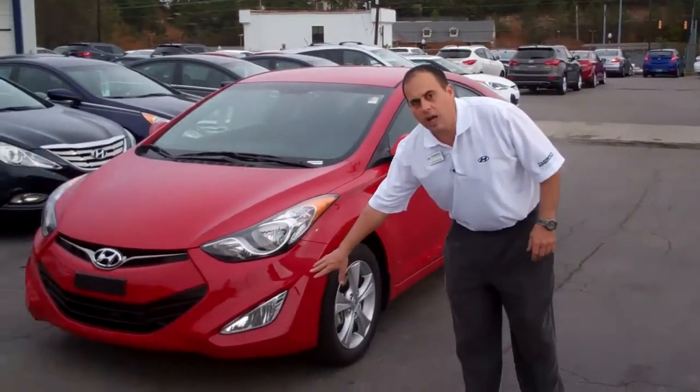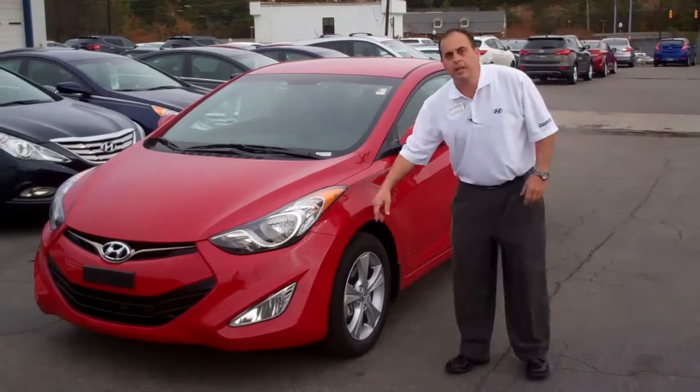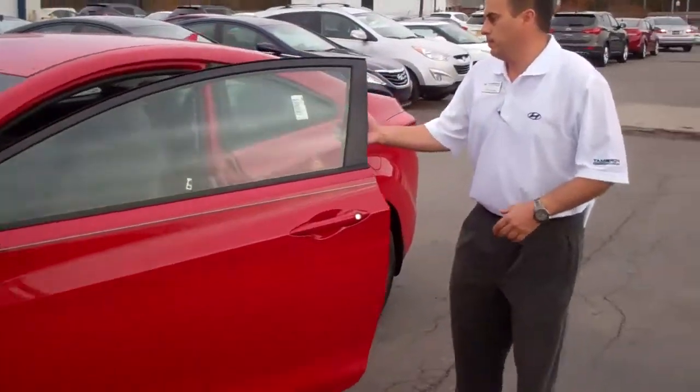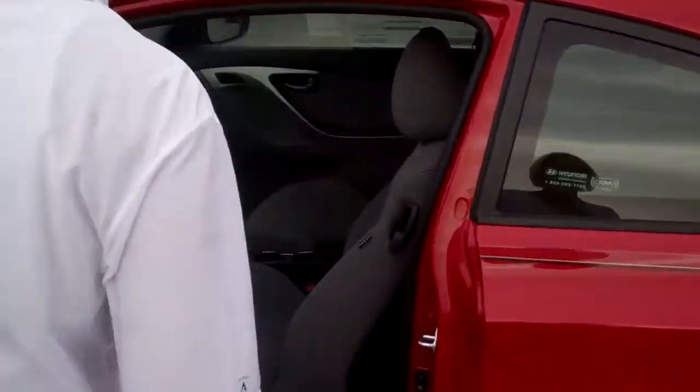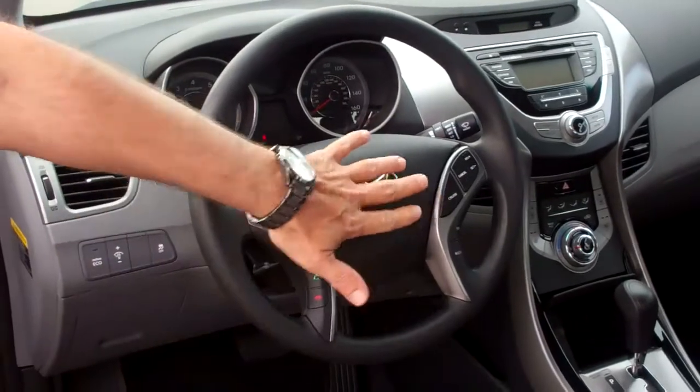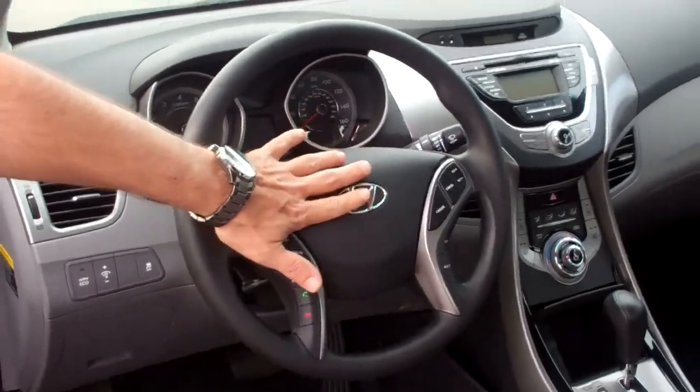It comes with your fog lights, halogen, and LED. Come here, let me show you the inside of this car. It's got all your volume, your Bluetooth voice activation, your cruise control, all here on your steering wheel for easy access.